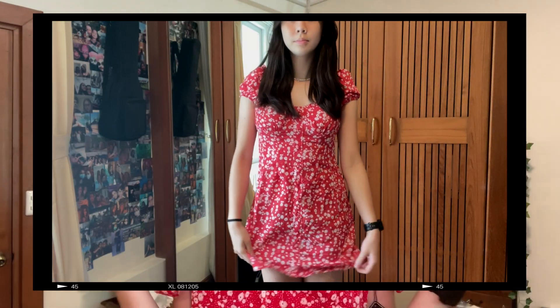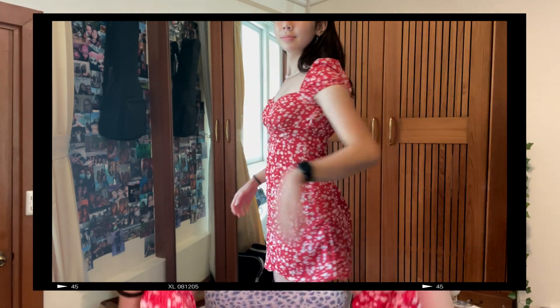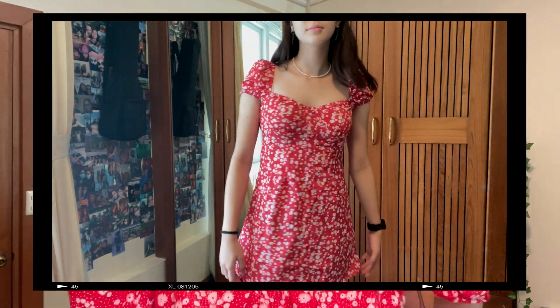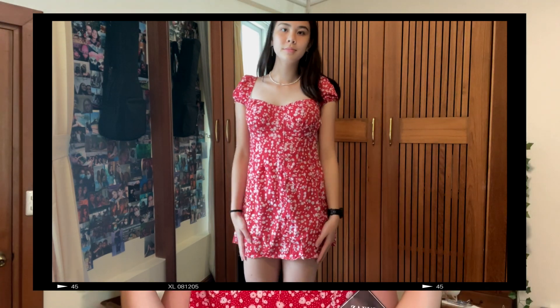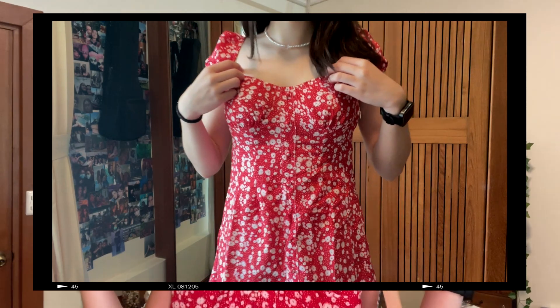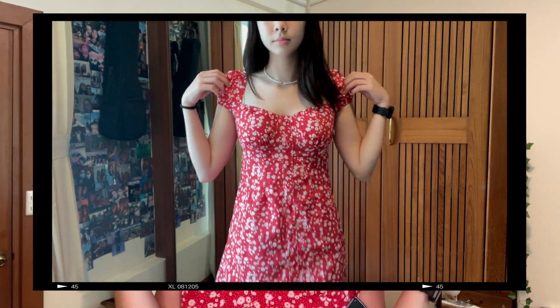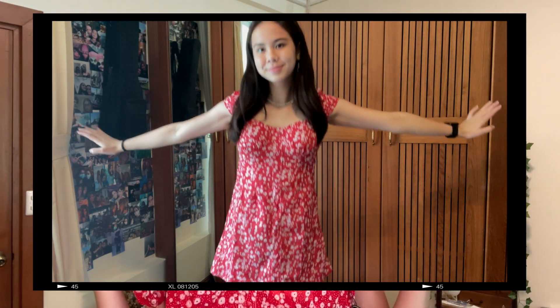The fifth item is this cute red dress — I am obsessed with it. It has buttons down the middle and it's kind of like an off-the-shoulder style. You can wear it off the shoulders or on top of your shoulders; I prefer on top. It is kind of short, but if you wear spandex or little shorts underneath, it'd be perfectly fine. Another great picnic and spring/summer dress, perfect for the upcoming months.